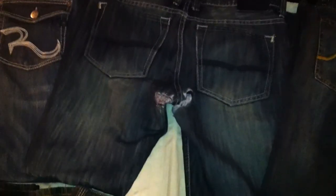Here's my previous second-best pair — Buffalo. It tore around here, so the quality is not great. Here's another pair of Buffalo — same issue over here.